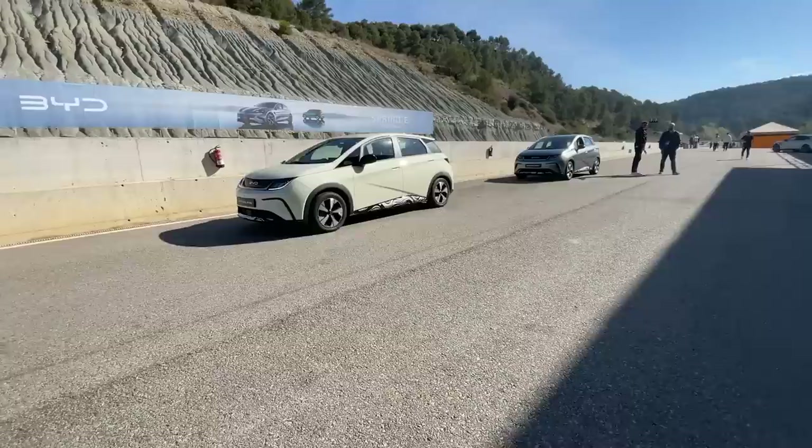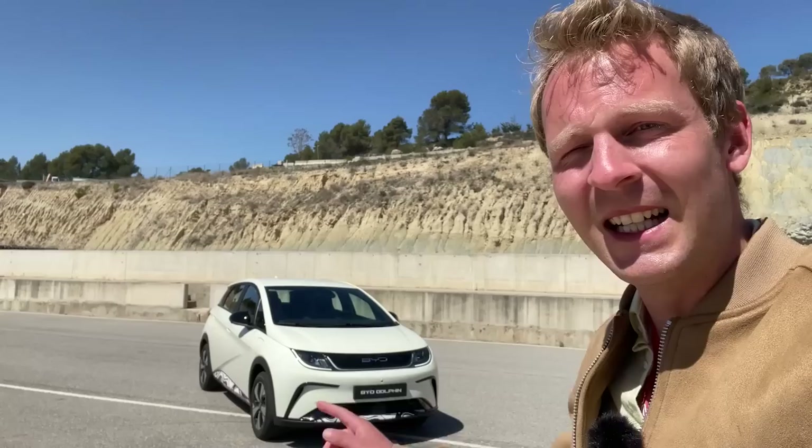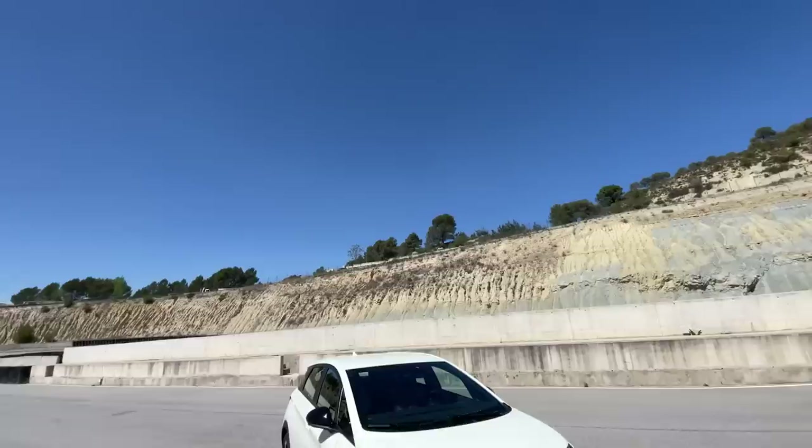Hey guys, welcome back to the channel. This is the BYD Dolphin, a small compact electric car from China that is coming to Europe this year. In this video I'm going to do a quick tour around the car — we're going to show you the interior, the exterior, and I'm going to tell you about the specifications on this BYD Dolphin.